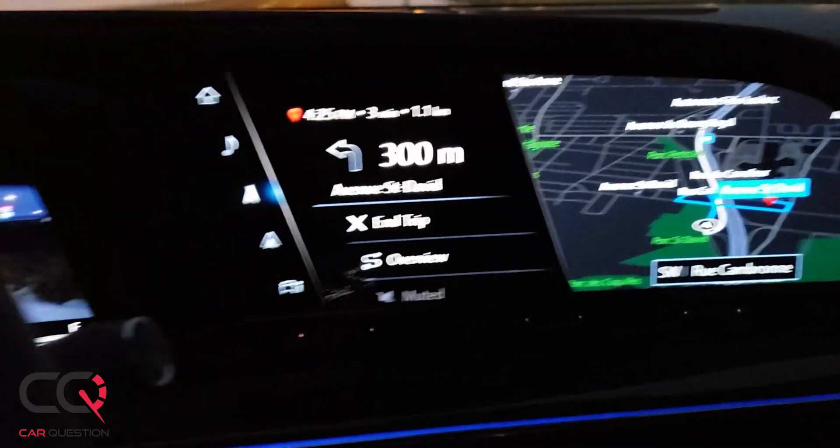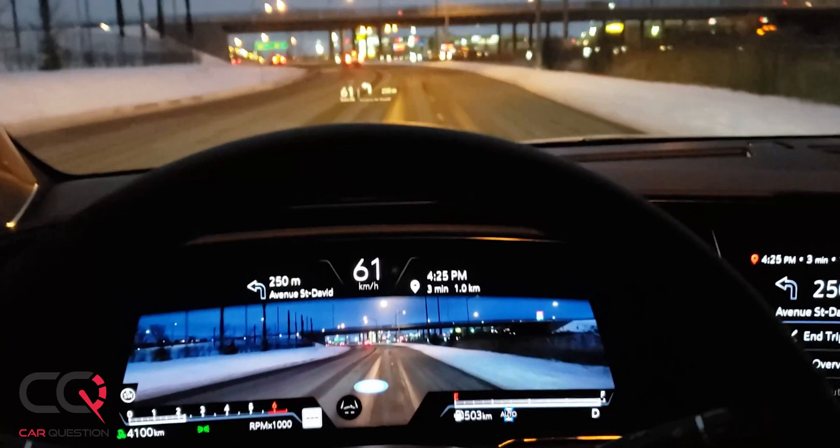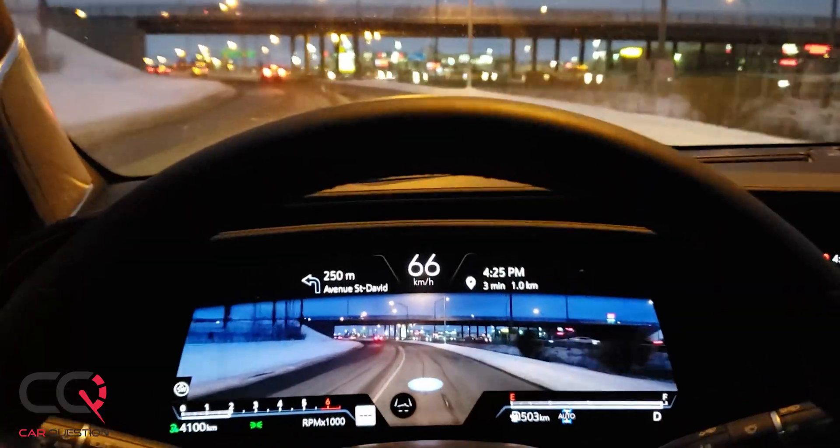Cadillac with that new technology and that new screen is raising the bar to make sure that buyers will look at that vehicle and find it really awesome, because you need to stand out from the crowd in a segment where there is a lot of competition. So what do you think about the AR and that big screen?